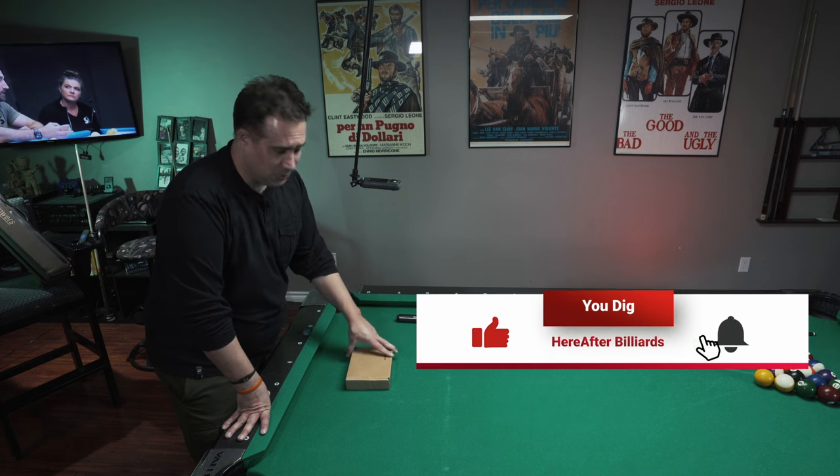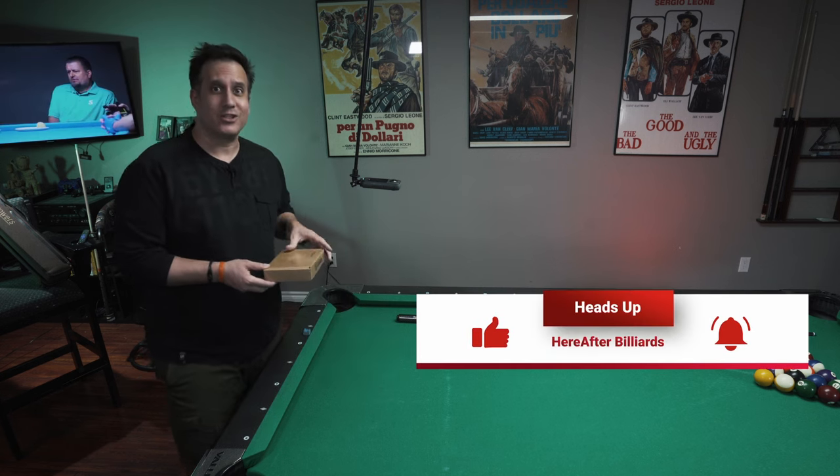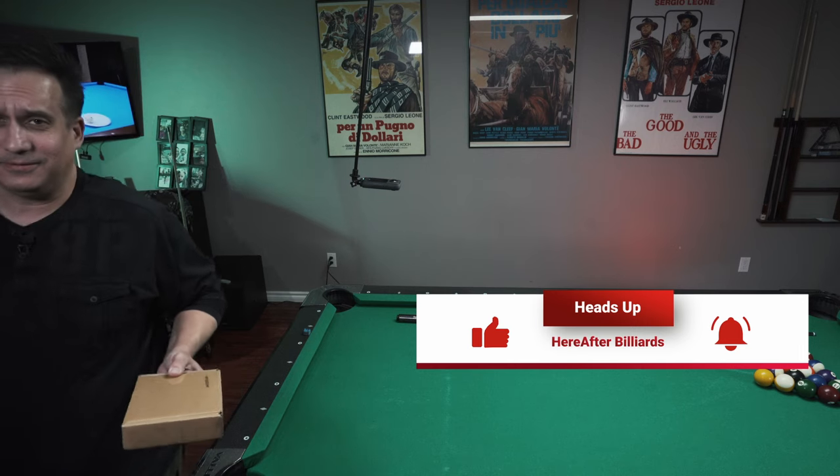Hey everybody, look what I have - a box. Now I know what you're saying: what's in the box? Caden Brand's in the box. Let's talk about it.